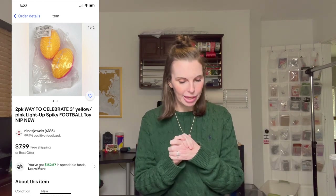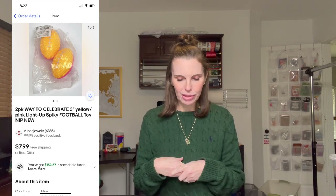Next up was a two-pack of Way to Celebrate yellow and pink light-up spiky footballs — you throw them and they blink and light up when caught. We found these in the Goodwill bins. I'm not sure why we picked them up, I guess because they were new in the package. We paid 92 cents and they sold for $6, and we got positive feedback.